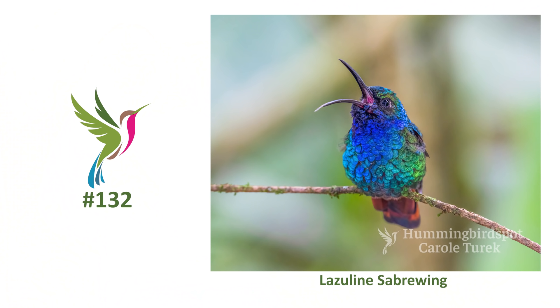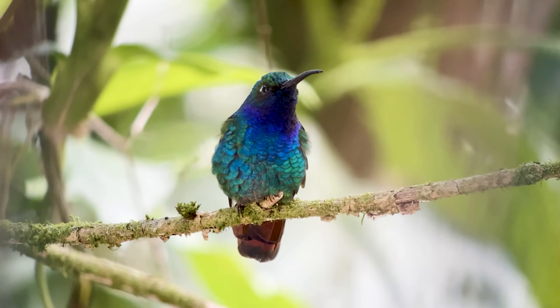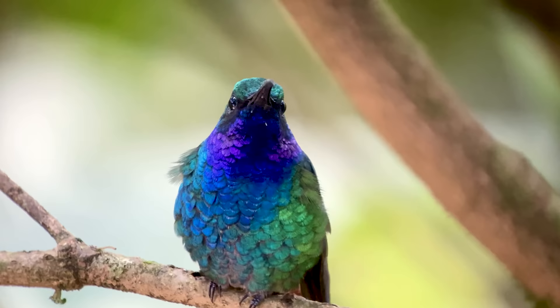I got what turned out to be my favorite picture of the entire upcoming Colombia trip right here at Rogitama — the Lajulene Sabrewing. This bird is so beautiful and this male was perched right near the porch, and I happened to be photographing just when he decided to open his mouth for a yawn. The Lajulene Sabrewing is found in the Andes Mountains from Venezuela down to Ecuador. I looked for one in Ecuador but never got to see one there, so I was really happy this guy showed up. This bird has bright blue underparts with an emerald green back and a distinctive maroon tail. Beautiful, beautiful bird.